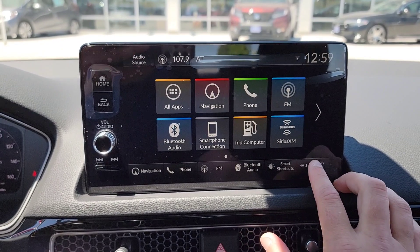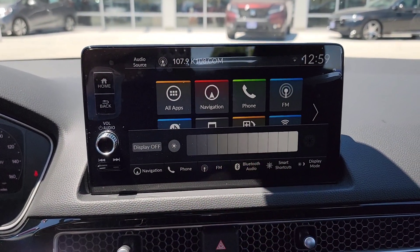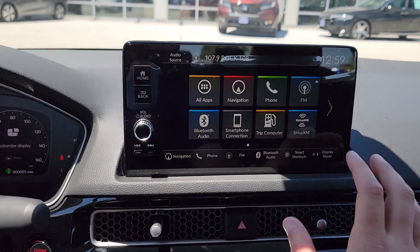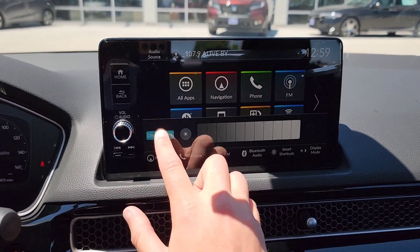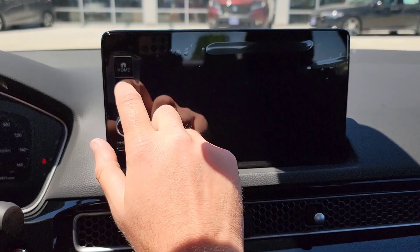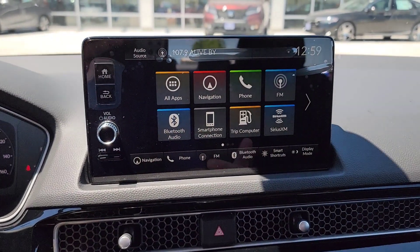Let's talk about the display screen settings. You can change the brightness for day and nighttime driving. If the screen bugs you during nighttime driving, you can turn down the brightness or just shut the screen off entirely — it's right there as 'display off.' Compared to previous generations where you had to find a little star or moon and hold it down, now you just hit the back button and it automatically comes right back on.